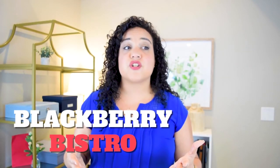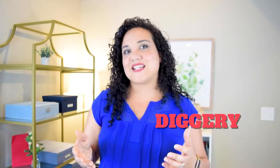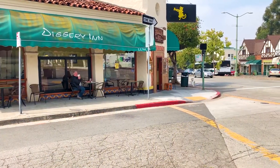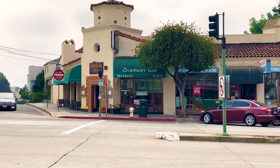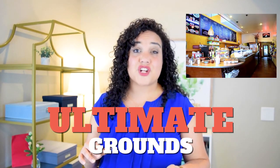If you're more of a brunch type of person, you've got the Blackberry Bistro, which is really great for savory kind of dishes. Then you've got Diggory Inn, which is a little bit more of a diner feel with your traditional breakfast fare. The staff is always so lovely to my young children, so if you've got little kids, you don't need to worry about being judged when they run around and make a little bit of noise at Diggory Inn. Fabulous, family friendly.